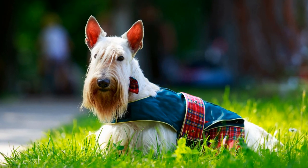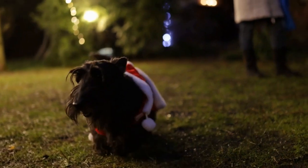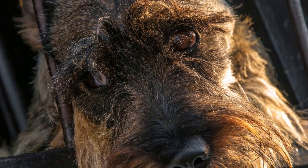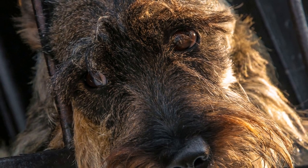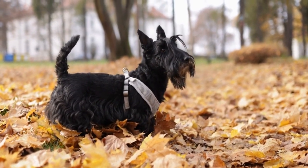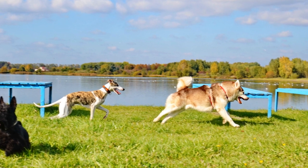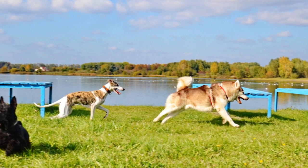Six: Maintain a Consistent Routine. Scottish Terriers thrive on routine, and traveling can disrupt their usual schedule. To provide a sense of stability during the trip, try to maintain consistent meal times and exercise routines. This will help your Scottish Terrier feel more comfortable and less anxious during the journey. Additionally, try to keep their sleeping arrangements as close to their usual setup as possible to create a familiar environment.